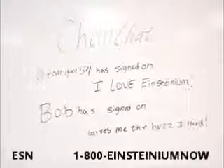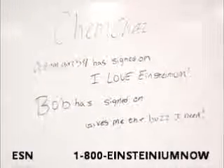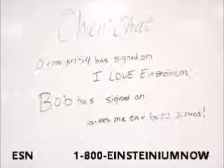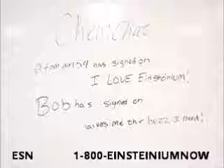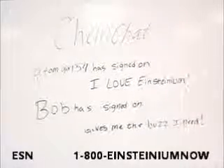Right now we are looking at what our satisfied customers are saying on ChemChat. Adamagirl54 says, I love Einsteinium. And Bob also said, it gives me the buzz I need. What? What are people using this for? We're just going to have to cover this up here.